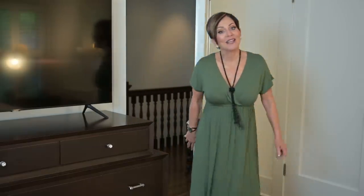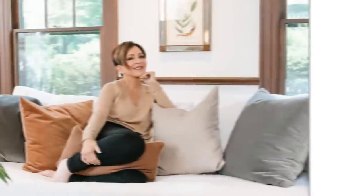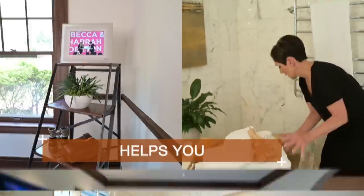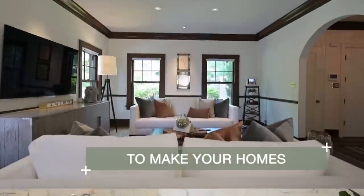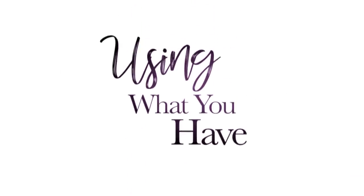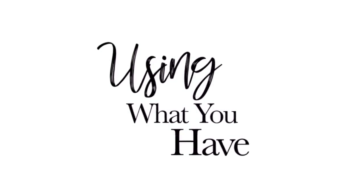Hi, I'm Rebecca Robeson. Thanks for coming back to my channel. Today I'm going to take you through another room in my house in this series we're calling 'Using What You Have Decorating.' It's essentially using all the things that you have, but if they don't quite fit like they did in your last house, you might have to get creative — and that's exactly what I had to do here in my guest bedroom.